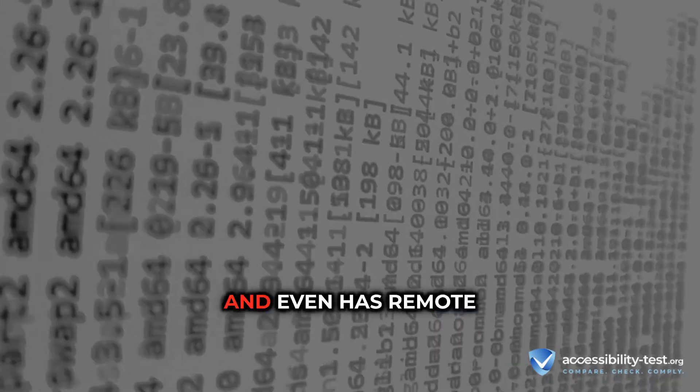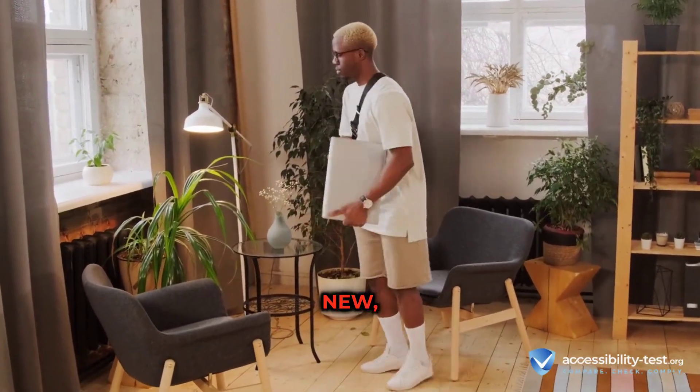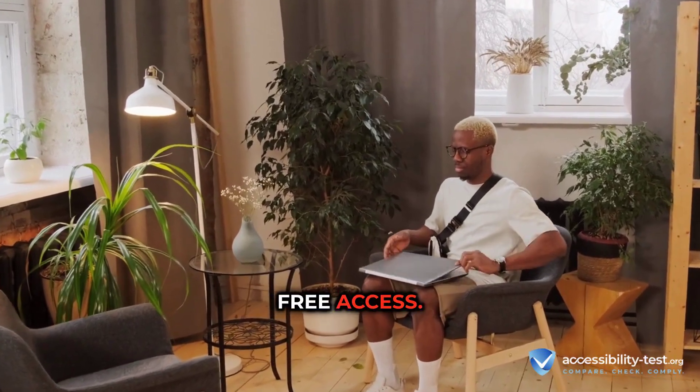It's still completely free, updates its add-ons automatically with no more annoying breaks, and even has remote support built in. Perfect if you're new, a student, or just want solid free access.